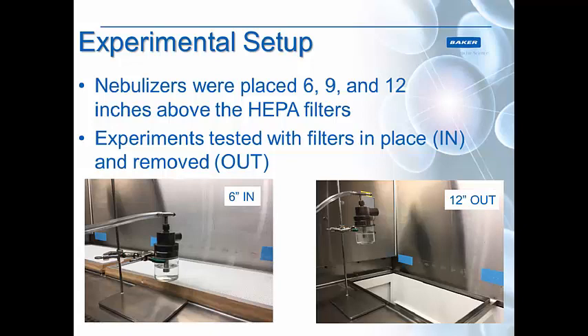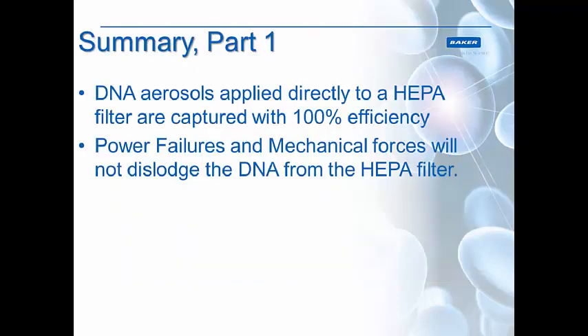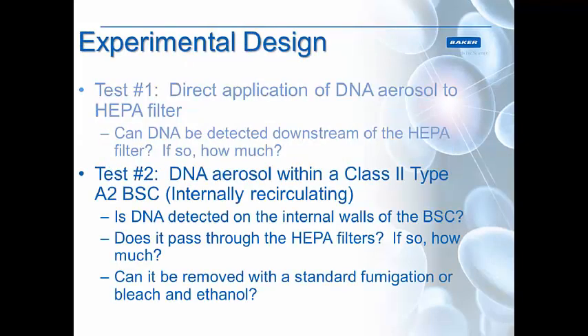We tested it with HEPA filters in place, as seen on the left-hand side, and removed on the right-hand side — a positive and a negative control. When the HEPA filters were in place, no matter what side of the cabinet we were working on, we saw absolutely no DNA coming through. When we removed the HEPA filters, quite a lot of DNA came through, as there was nothing to inhibit it. If we simulated a power failure and bumped the HEPA filters, no DNA came off. So when DNA is applied directly to a HEPA filter at a distance of 6, 9, or 12 inches, it didn't matter — DNA would stick to the HEPA filter and could not be jostled off. DNA aerosols applied directly to a HEPA filter are captured with 100% efficiency, and power failures and mechanical forces did not dislodge the DNA.